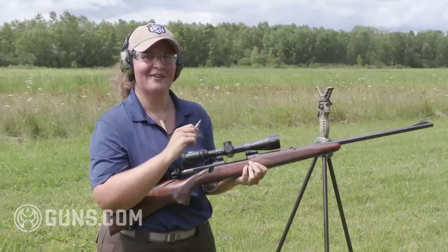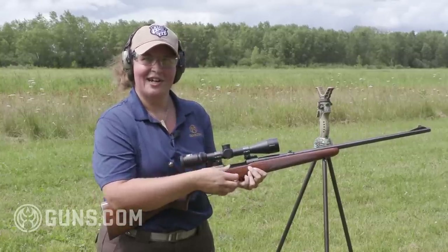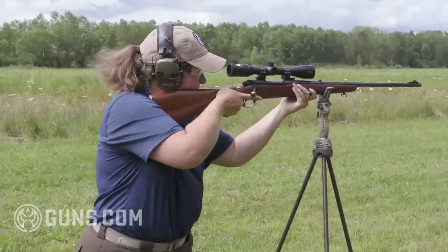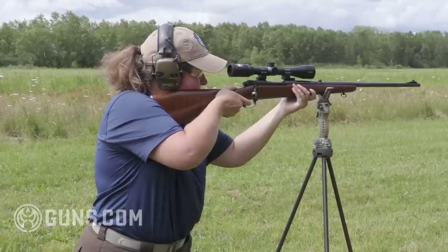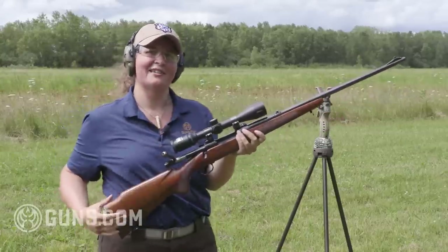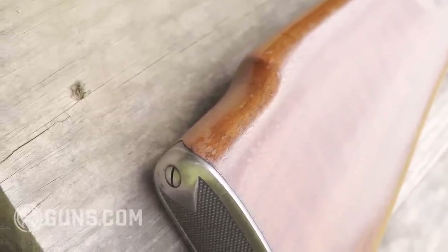A lot of people will tell you the .243 isn't enough power, but it is — if you're a good shooter who can place a shot. It's what I shot my first deer with, and it did the job. Look at that strong eject as that comes out. You've got beautiful walnut stocks, sling swivels, and these guns come in all the calibers that deer hunters would want.